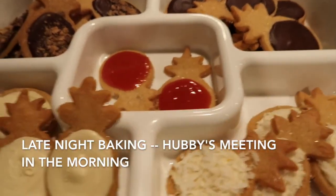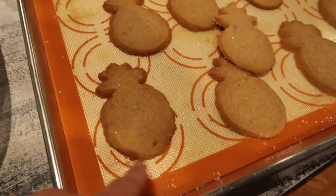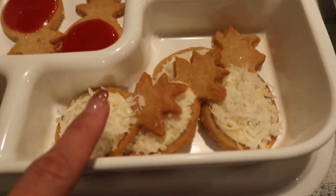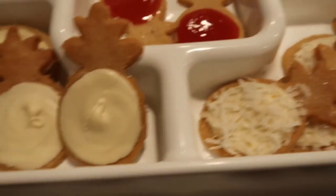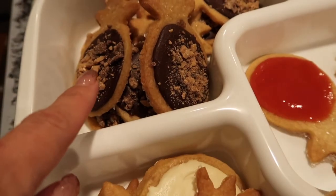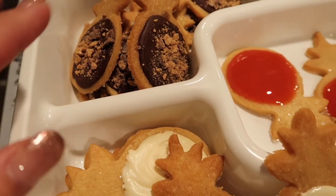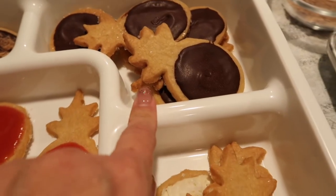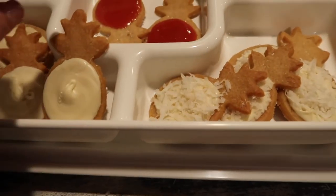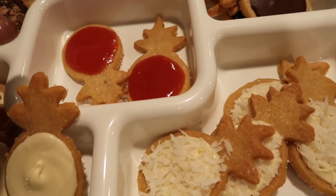Here is the one that hubby is bringing to work, and here is the one that we're keeping at the house — not decorated yet. These are white chocolate with toasted coconut, this one is guava, this is white chocolate, and that's dark chocolate with pieces of candy.